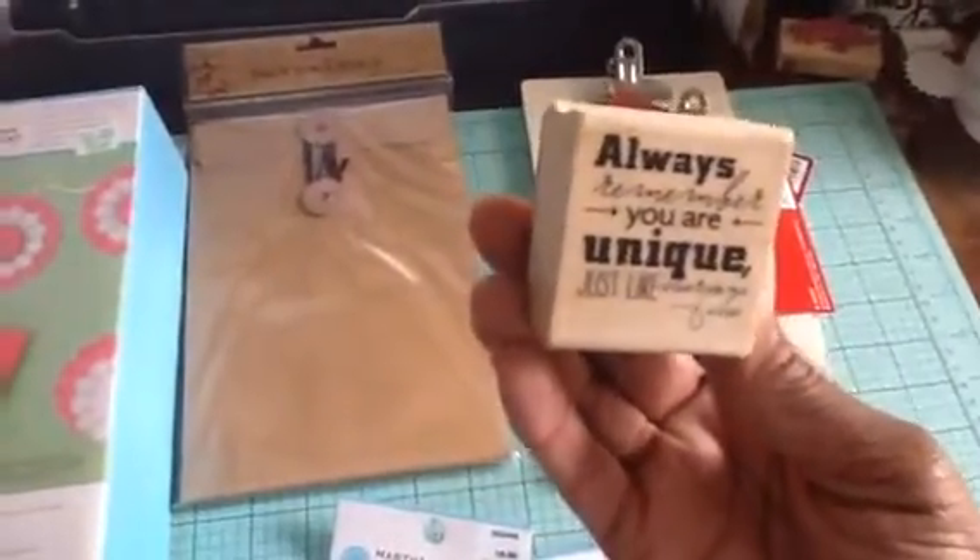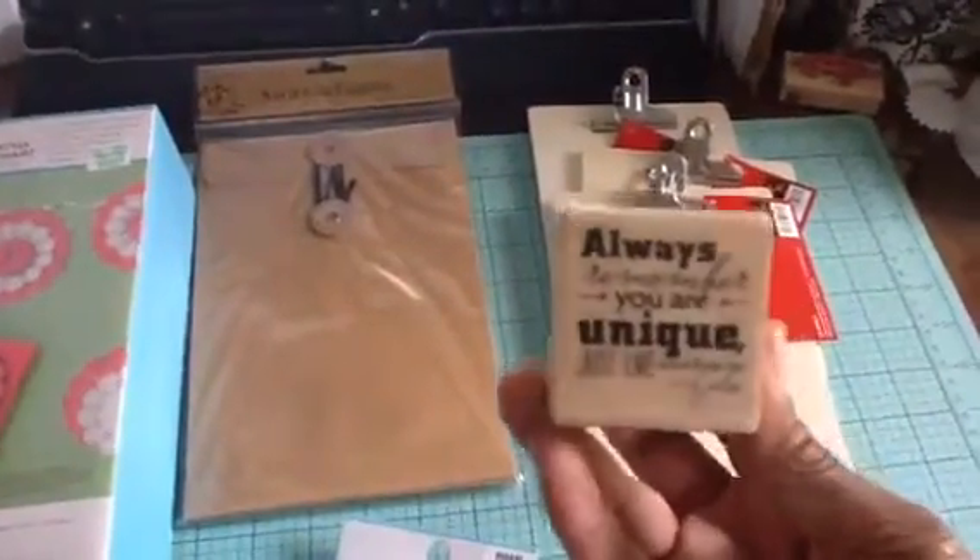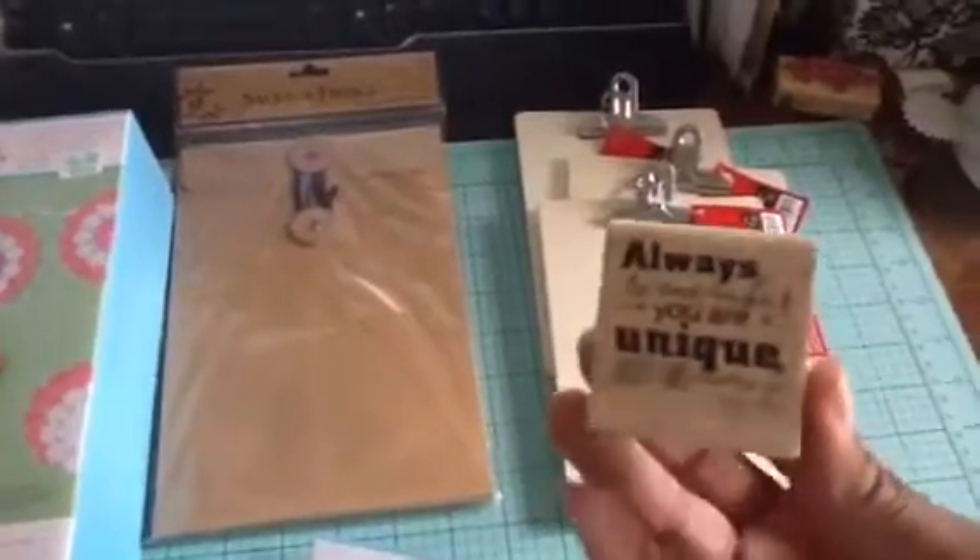The last thing I purchased from this haul was this cute little stamp that says, "Always remember you are unique, just like everyone else," which I thought was really cute. They were also 50% off, so I couldn't go wrong with that. I think I paid $2 for it.